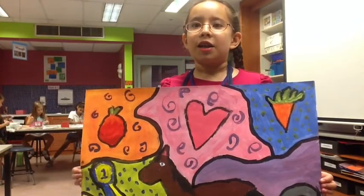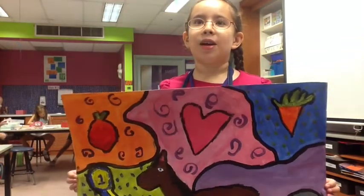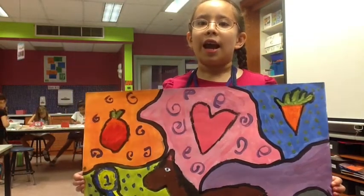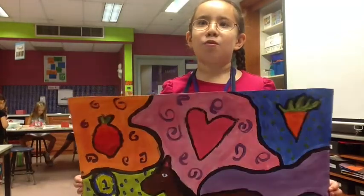I chose a horse because my favorite animal is a horse. And I learned that I really like painting pet portraits.